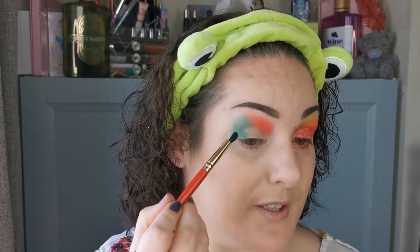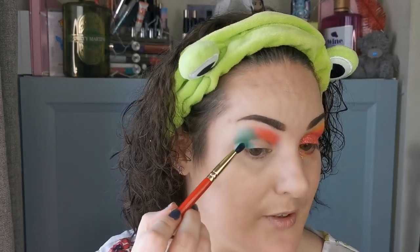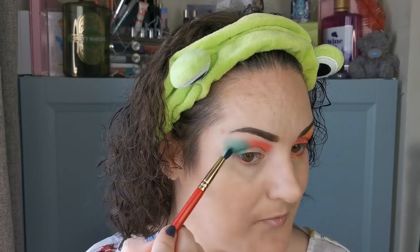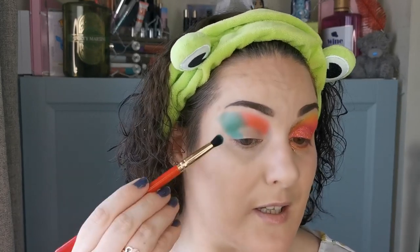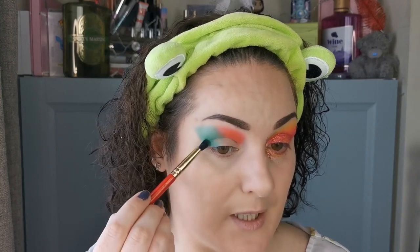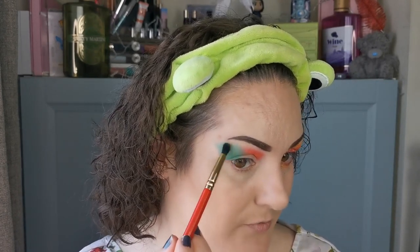I'm just dabbing over the join so it's not a completely stark line, but they're not going to blend together — that's okay, it doesn't always have to be perfect. Sometimes it's just nice to play and be a bit different. I'm going to really pack that in the crease and on the outer part of my lid, then gently flick it up and out. I'm going to gently feather the edges here.